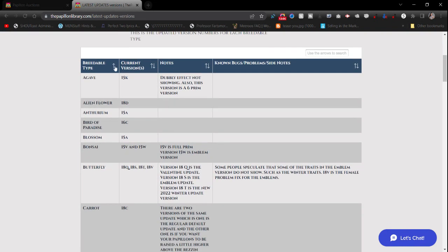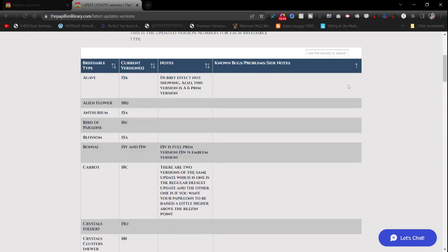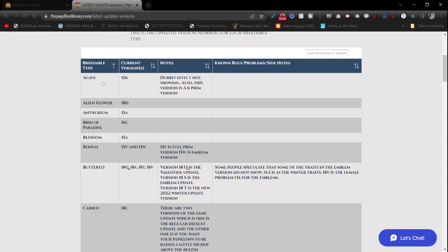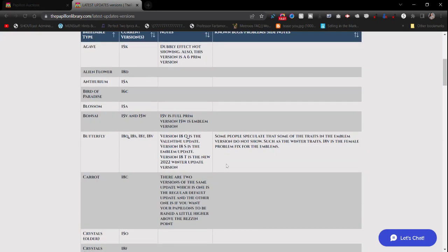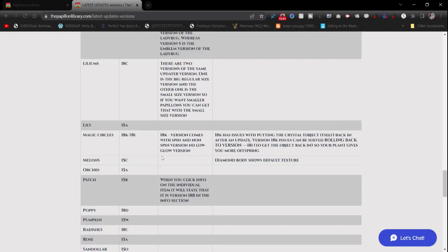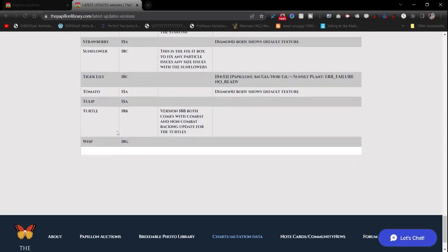Latest Updates and Versions lets you know what version everything is at. It's collapsible and organized alphabetically by breedable type, showing the current version, notes, and known problems. For example, Magic Circles have an issue with version 18K — clicking a plant will birth it, but it will stay in baby mode, won't rise to full circle size, and won't decorate itself properly. As of January 29th, 2023, version 18I is the current standing version.